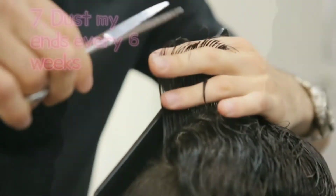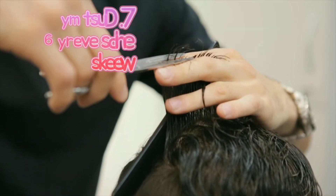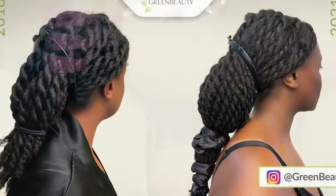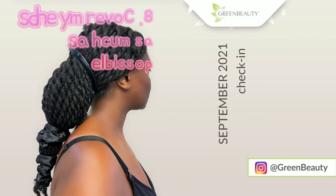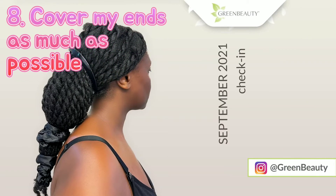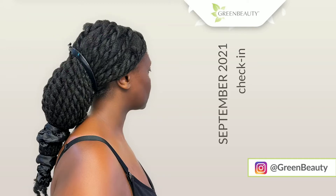The seventh is to dust my ends every six weeks. The eighth thing is to cover my ends as much as possible — I'm going to try the baggy method, which is covering your ends with a satin cap, satin wrap, or plastic nylon.